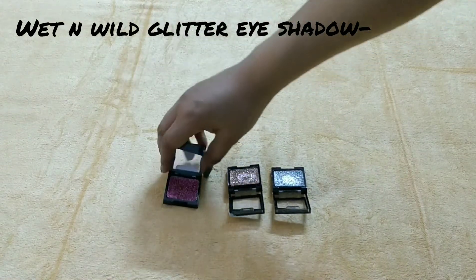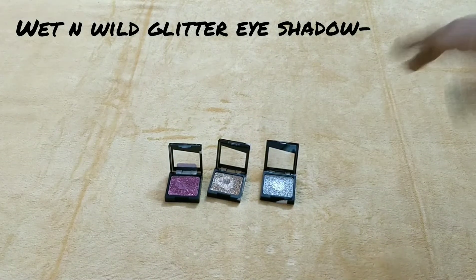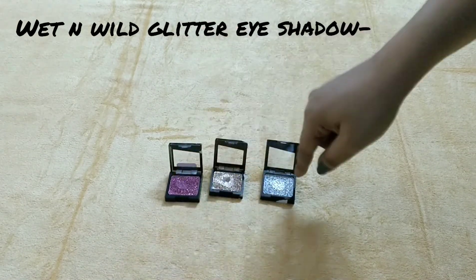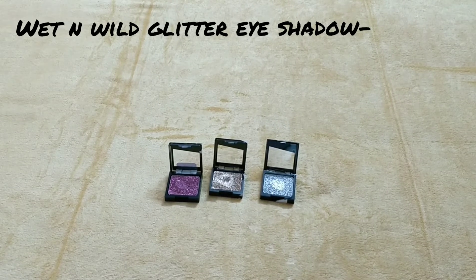And now it's time for swatches. Now let me give you one suggestion — when you apply these single eyeshadows, not just Wet n Wild but any brand, make sure that you first make a base with the eyeshadow primer. Apply it to the center of the lid, or for a cut crease, the concealer will be applied. First put a base of eyeshadow on your lid where you want to apply this, then apply the glitter eyeshadow, and your look will be very good. I hope you can understand.